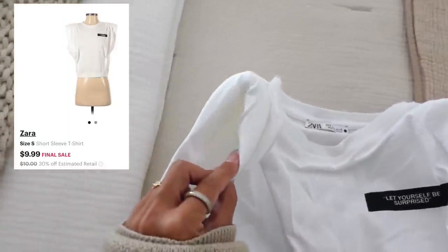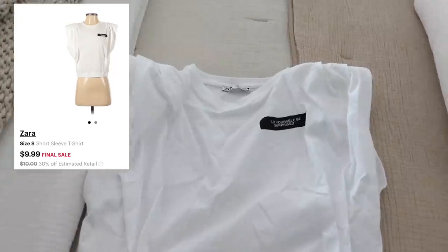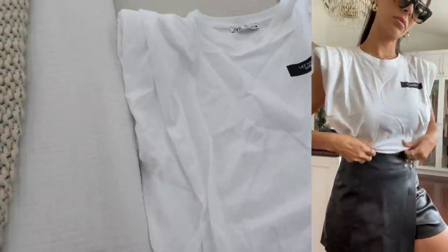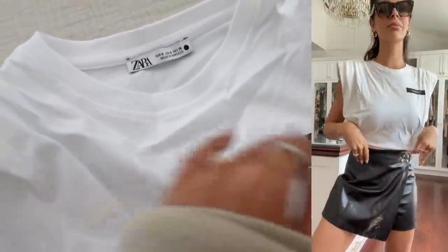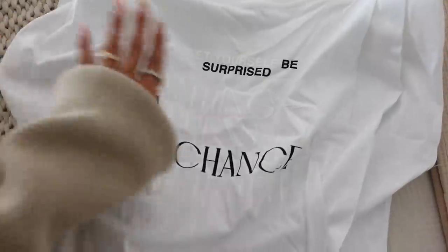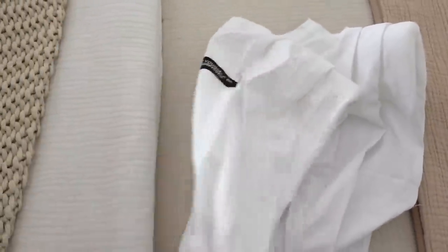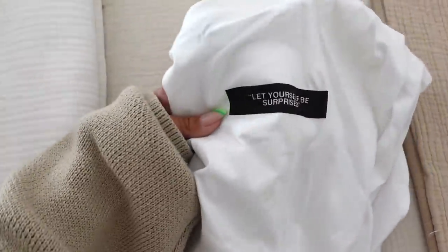Next on ThredUp I found this tee from Zara and I really like the shoulder padding on it. I got this for $9.99, estimated retail was around $15. I thought this was an amazing deal and I love the little saying on it — the back is really cool too. It's just something different that I don't have. I'm pretty sure this is brand new; it looks like it's never been worn before.